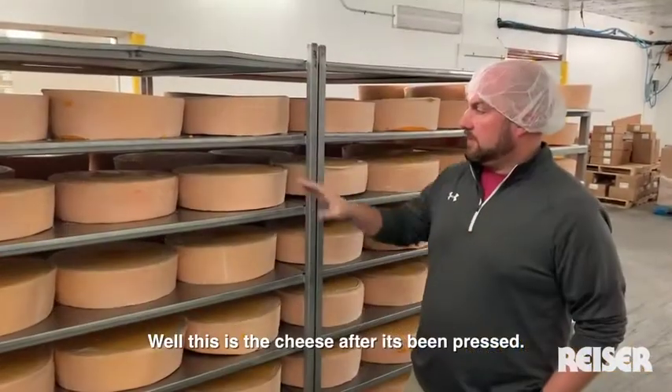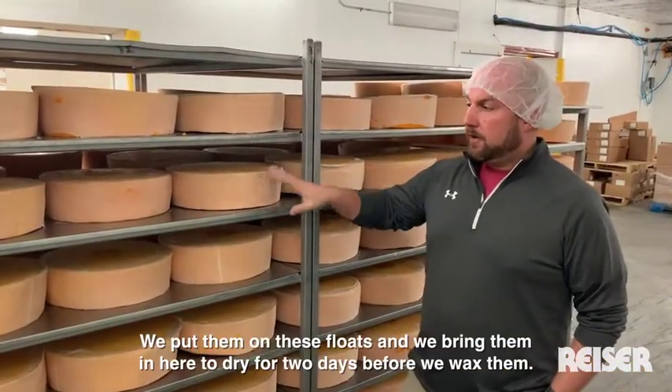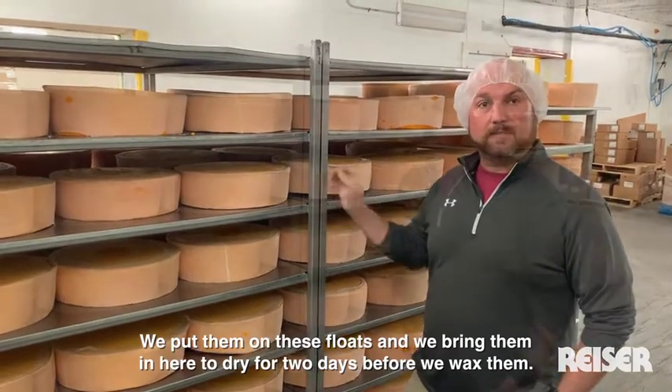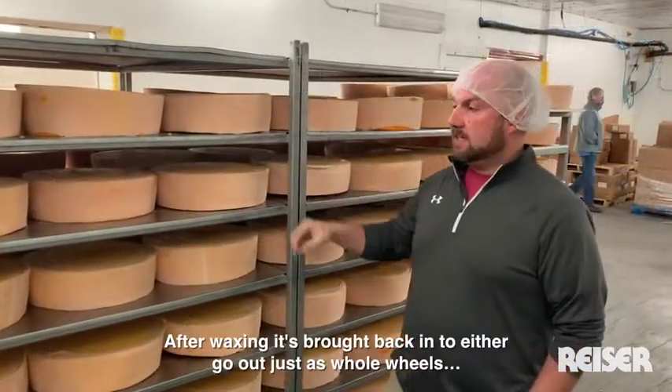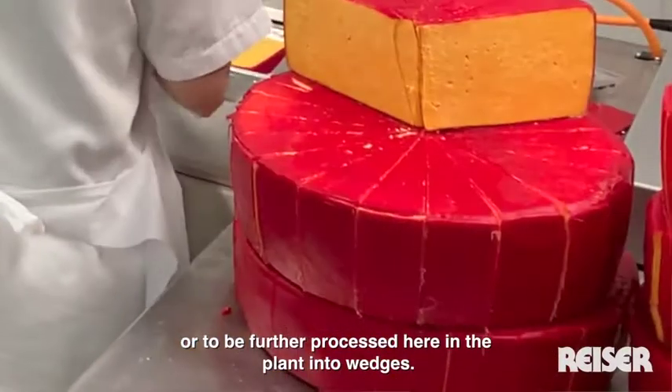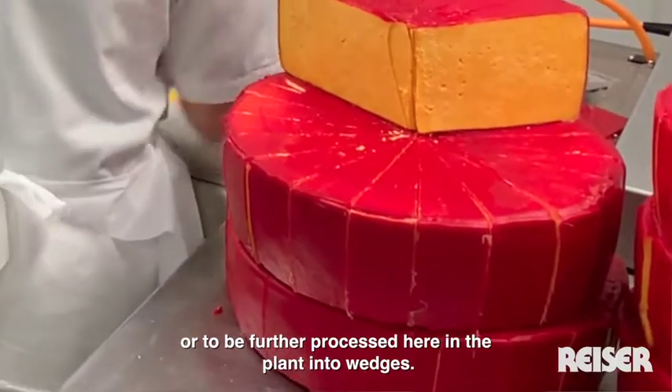This is the cheese after it's been dressed. We put them on these floats and bring them in here to dry for two days before we wax them. After waxing, it's brought back in to either go out as whole wheels or to be further processed in the plant into the wedges.